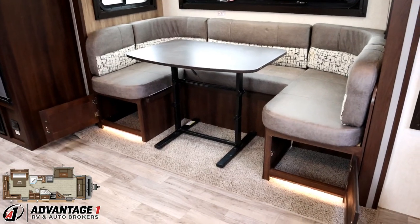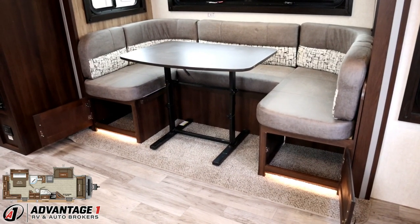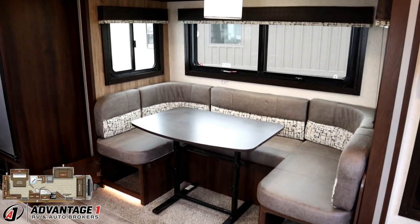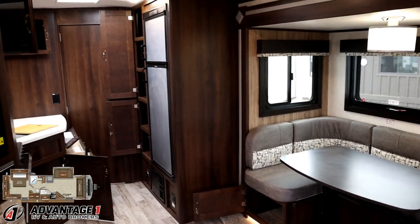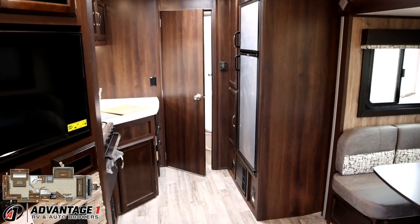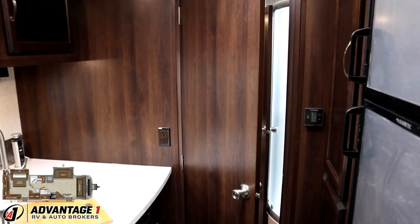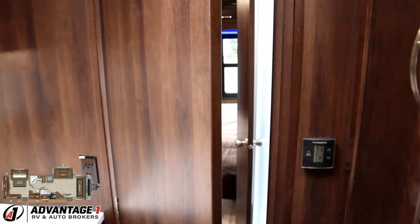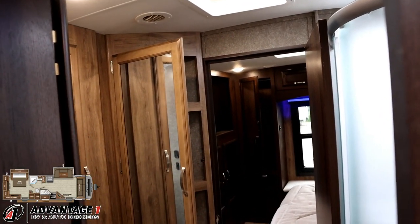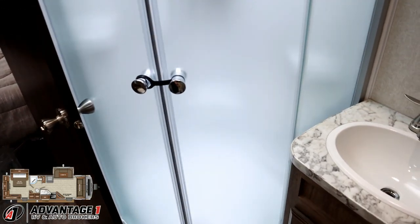Next to the eight cubic foot two-way refrigerator and freezer, there is a serious pantry that's easily underappreciated until you get right up close and check it out. Below the dinette, there are also some handy storage doors for easy access. The rear bench is a little trickier to get to, but thankfully Jayco added a cargo door to the outside of the slide face to make it easy to access the storage below the dinette from the exterior.